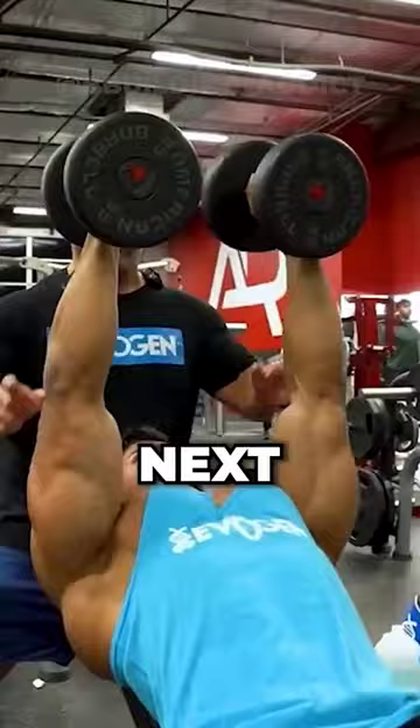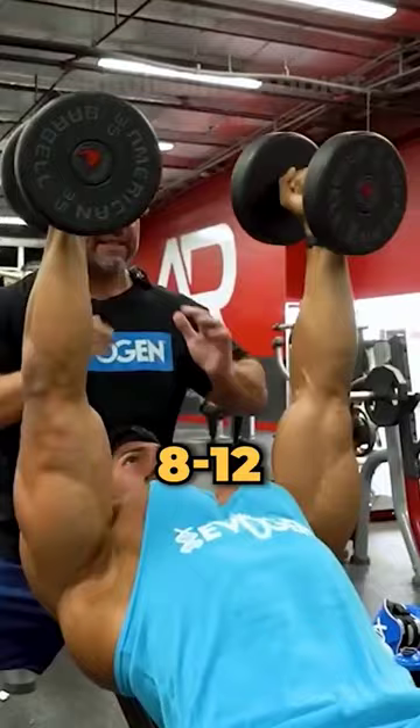Next, they do dumbbell incline flies, 3 sets of 8-12 reps. Pause the weight at the bottom to feel the stretch.